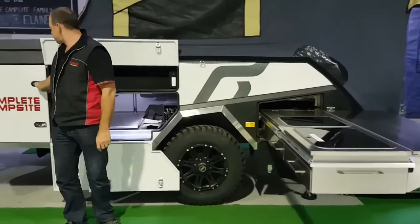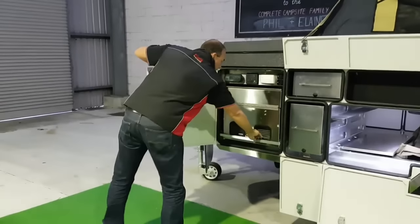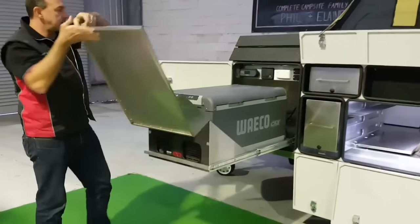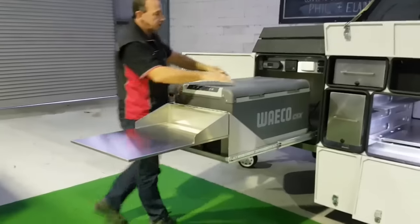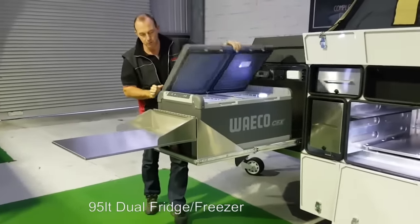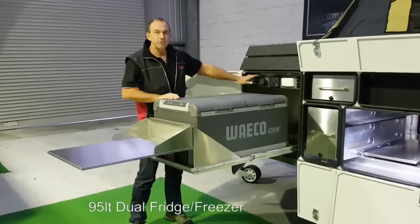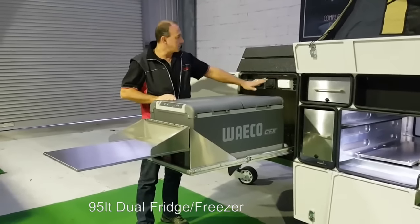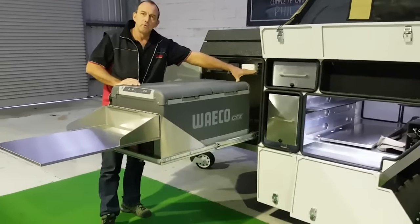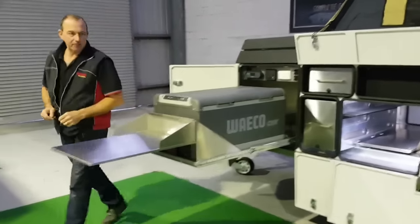We've already got our fridge and items on the front, which is the new 95 litre fold-over bench dual fridge-freezer — whatever you want to use it as. It's a brand new 95 litre. All your standard luxury items: your B&S system, water tank monitors, all your 240 volt power out here, 12 volt sockets, USB points. Everything's here at the touch of a hand.